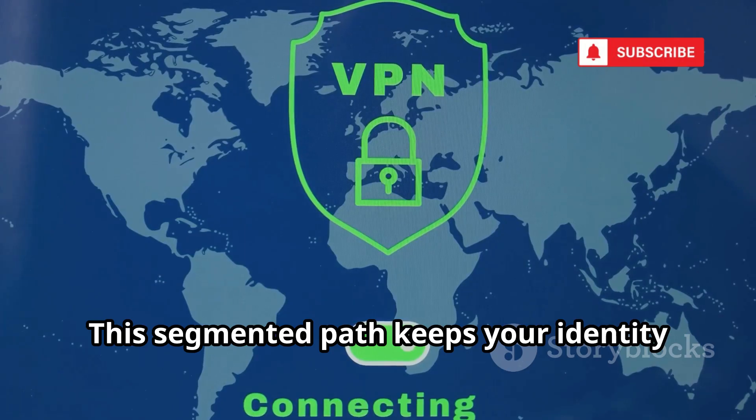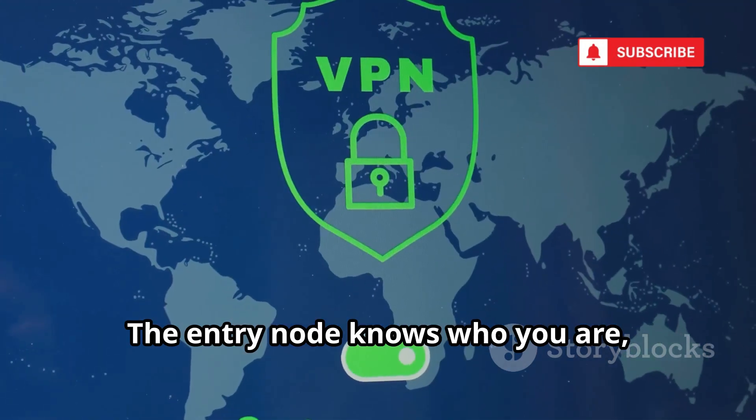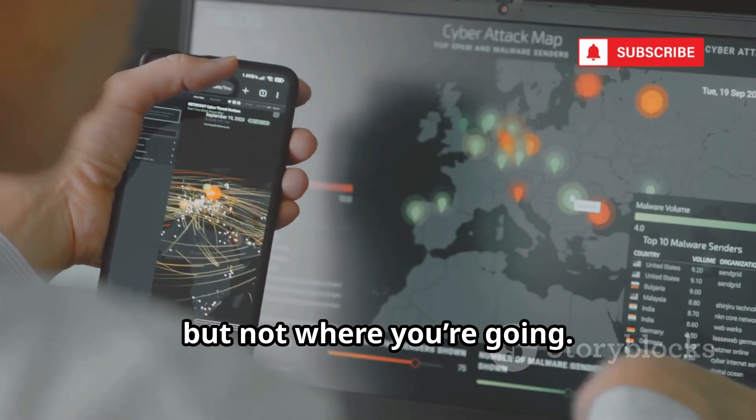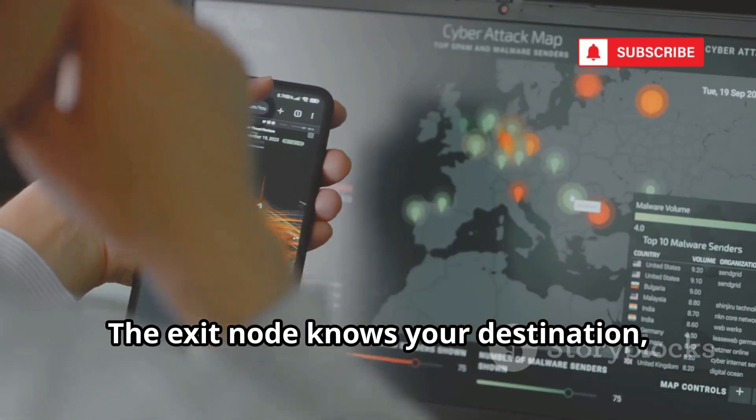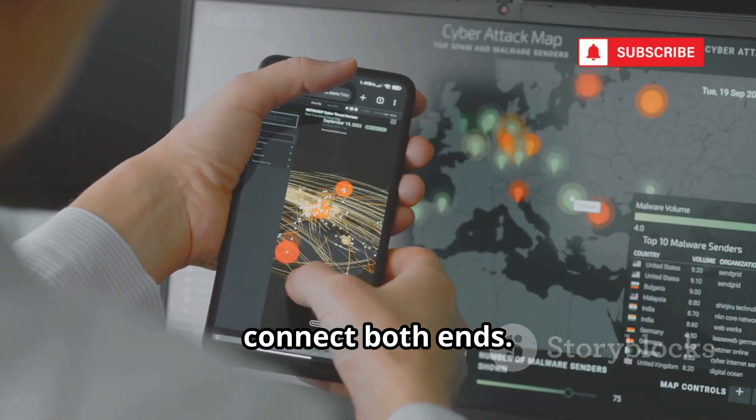This segmented path keeps your identity and destination separate at all times. The entry node knows who you are, but not where you're going. The exit node knows your destination, but not your identity. No single point in the network can connect both ends.